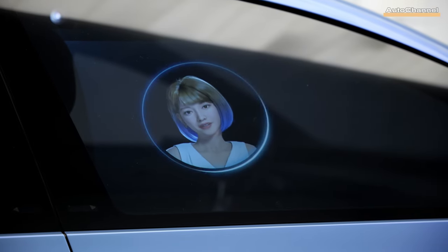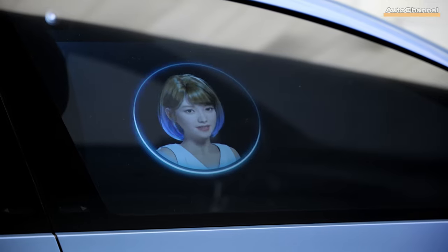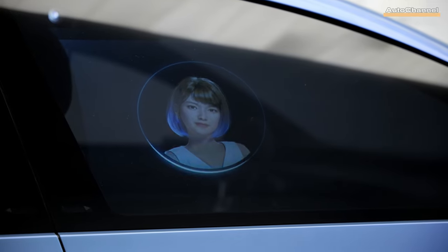Step inside and you'll meet the CO driver, an AI-assistant avatar that interacts with passengers through smart windows and interior interfaces, making for a truly immersive experience.